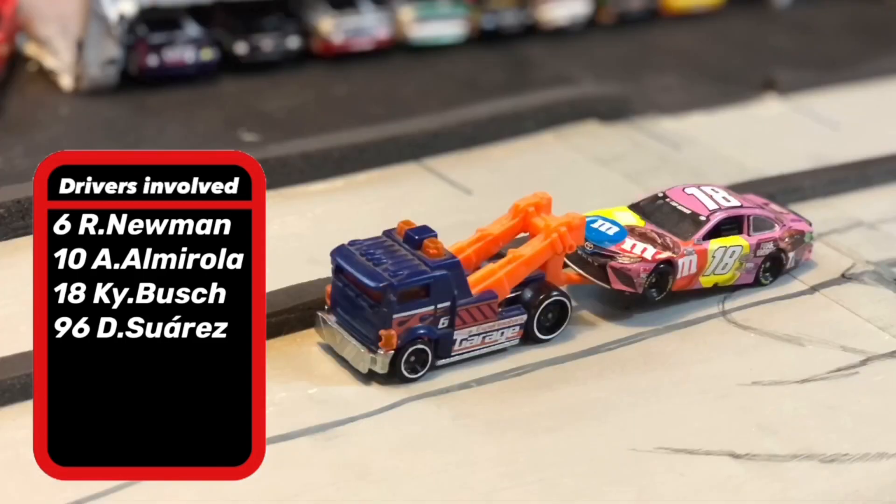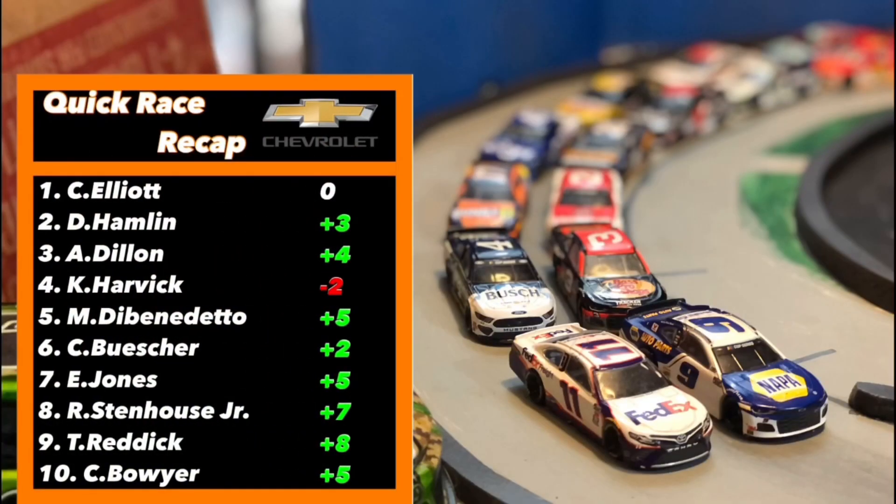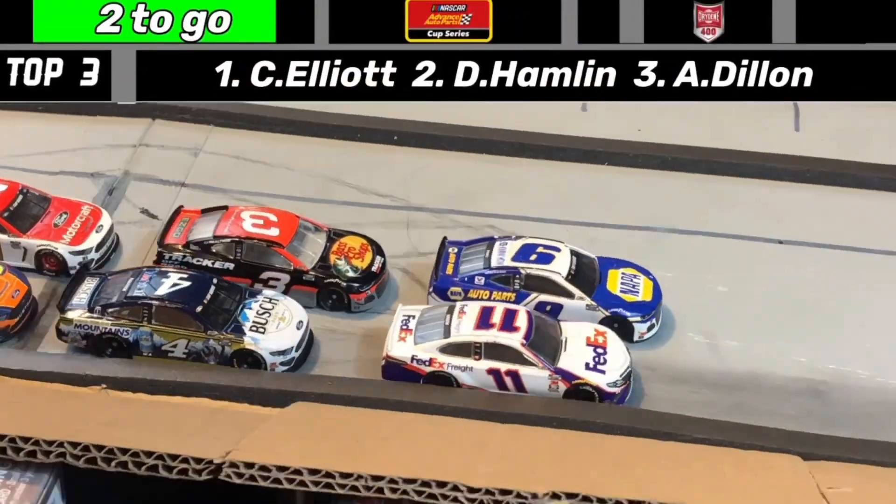These four drivers are now out of the race — tough way to end their days. Chase Elliott neither gained nor lost spots, but Denny Hamlin gained three spots, looking for his first win. Kevin Harvick lost two spots. We're going back to the green flag with two more laps to go.